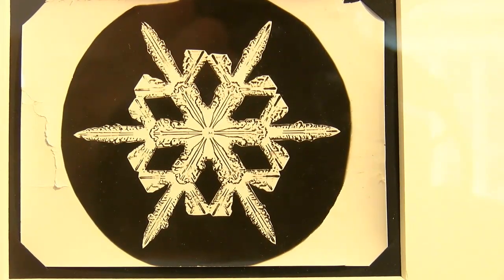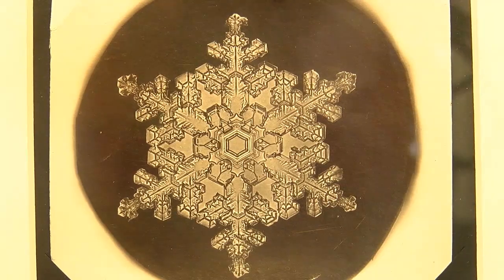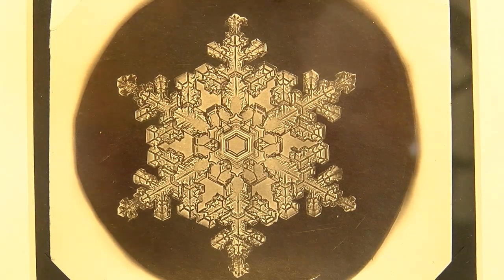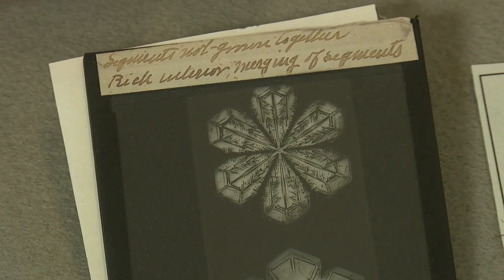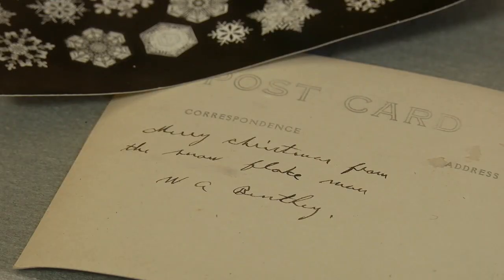It took him two years of experimentation before he got his first successful photograph on January 15, 1885. A lot of creativity, a lot of tenacity. It became his life's work and his life's passion, and he wanted to share that with the world.